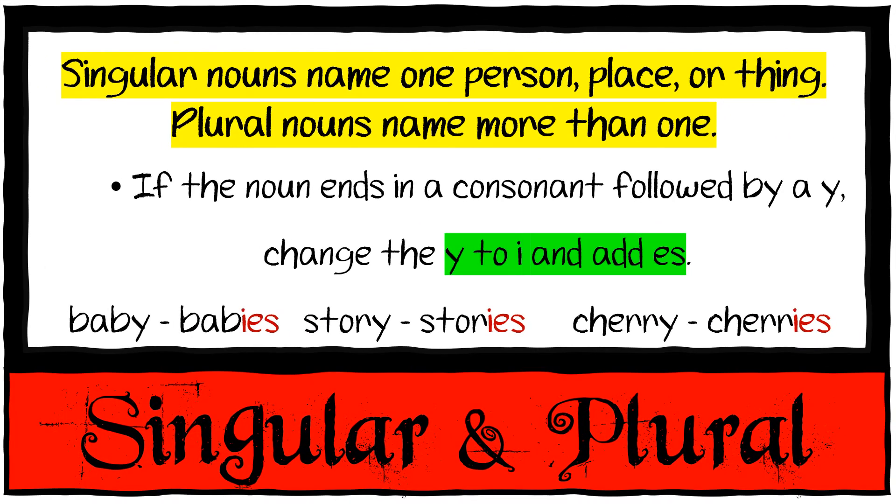If the noun ends in a consonant followed by a Y, you change the Y to an I and add ES. One baby becomes many babies, story becomes stories, cherry becomes cherries.